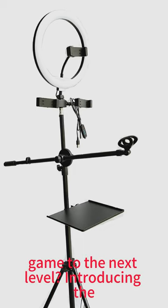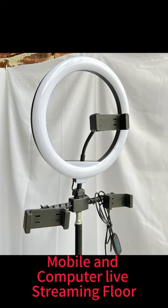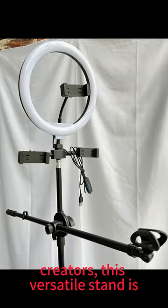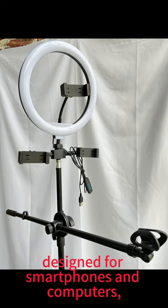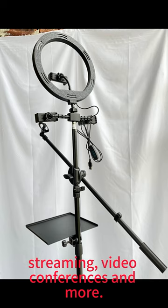Are you ready to take your live streaming game to the next level? Introducing the Mobile and Computer Live Streaming Floor Stand, the ultimate tool for content creators. This versatile stand is designed for smartphones and computers, making it perfect for vlogging, live streaming, video conferences, and more.